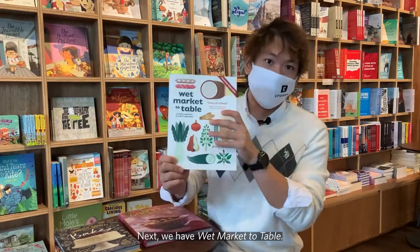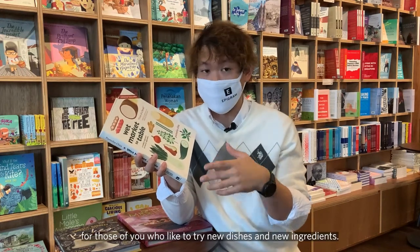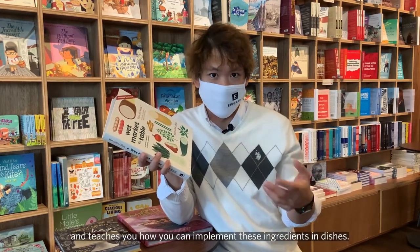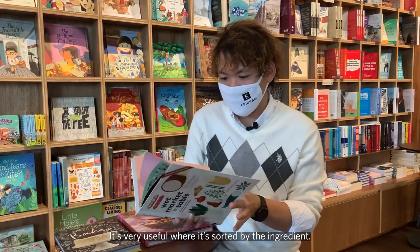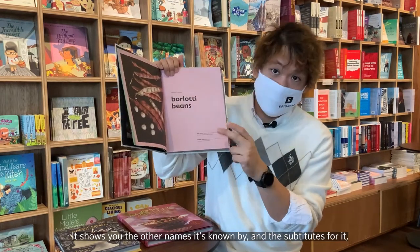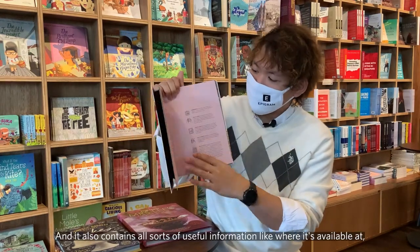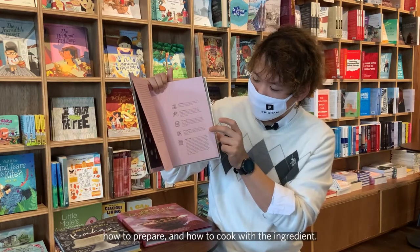Next up we have Wet Market to Table. This book is very useful for those of you who like to try new dishes and new ingredients. It takes 25 fruits and vegetables that you can find at our local wet market and teaches you how you can implement these ingredients in dishes. It's sorted by the ingredients — for example, bolotti beans — showing you the other names it's known by, substitutes for it, a short write-up about what the ingredient is, and the benefits of it, for example, good for diabetics. And then all sorts of useful information like where it's available, how to select the good ones, how to store it, how to prepare and how to cook with the ingredients.